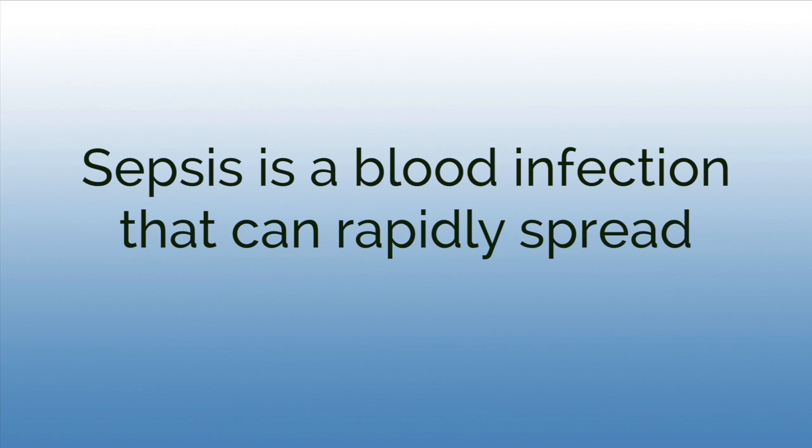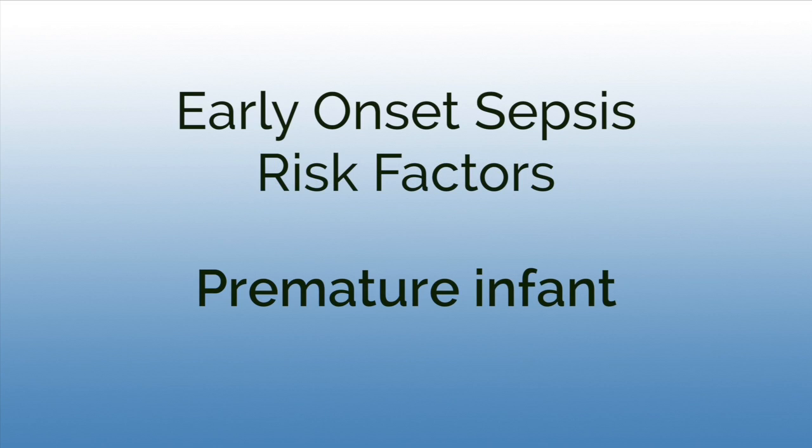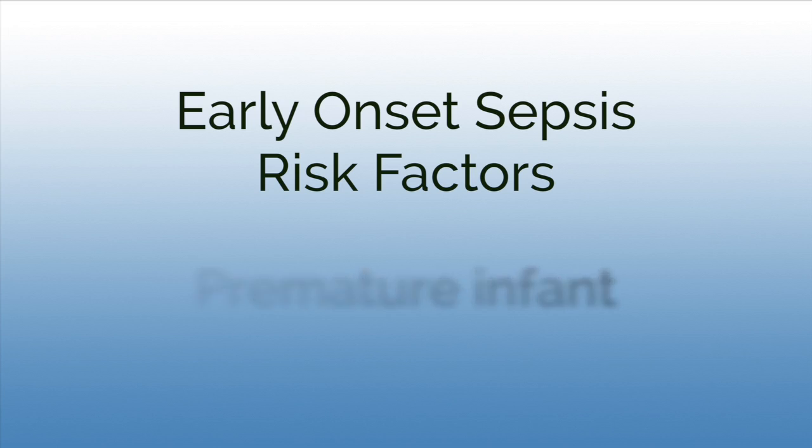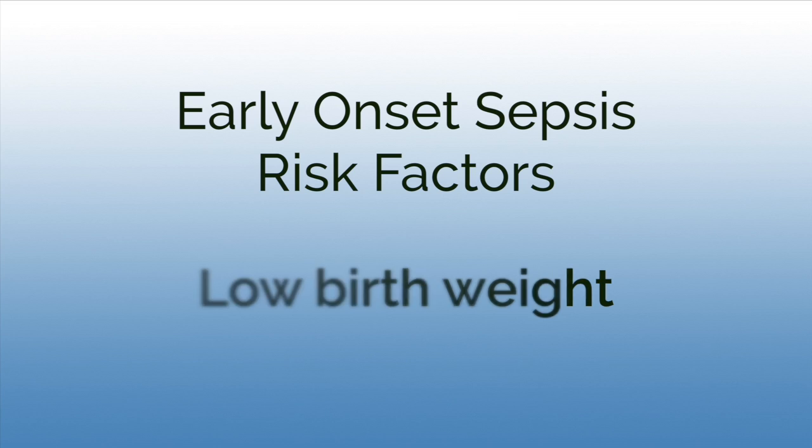Sepsis is a type of blood infection that can rapidly spread. Early onset sepsis occurs in the first seven days of life. Babies at most risk are those born prematurely — before 36 weeks, more specifically before 32 weeks — as well as babies that are very low birth weight, meaning smaller than expected for their age.